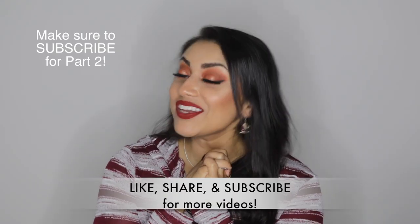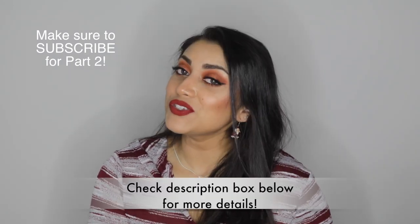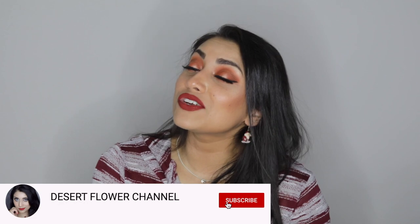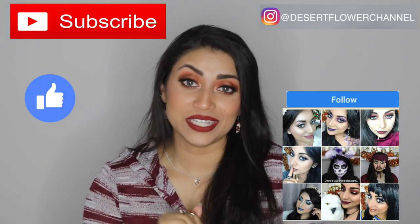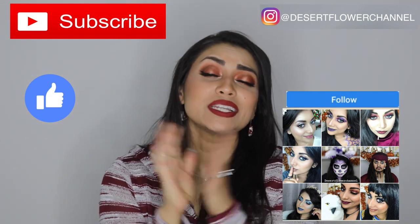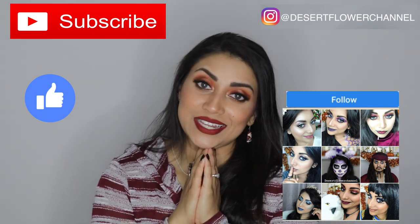Hey guys, welcome back to my channel. So today I have a very merry haul for you guys — most of the items that I got are very Christmassy. So if you're interested to see what I got, just keep watching. But before we begin, let me remind you that subscribing is a hundred percent free, so please click that subscribe button and click that notification bell so that you're notified every time I post.